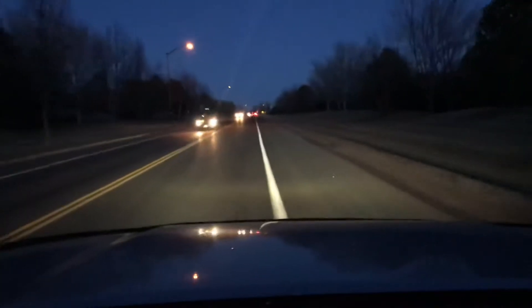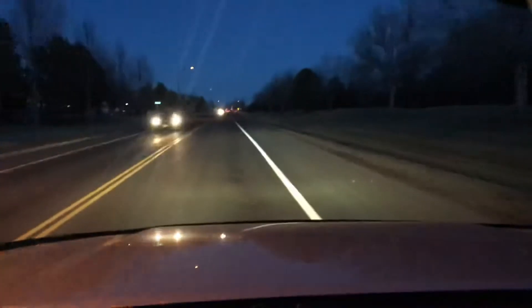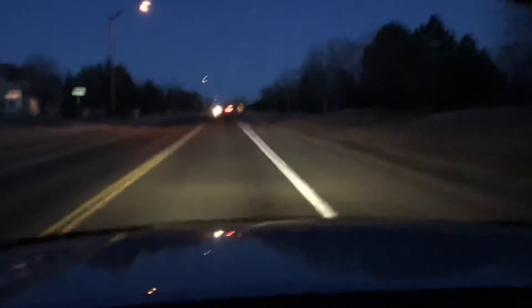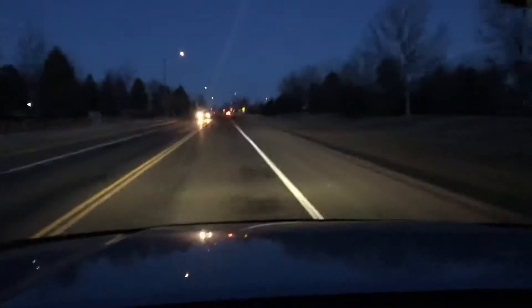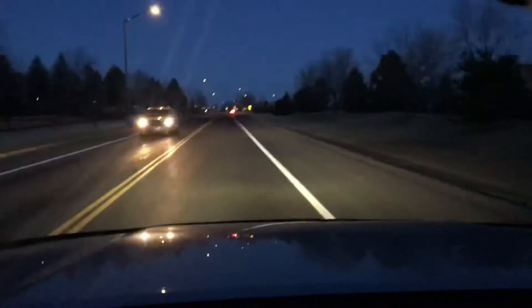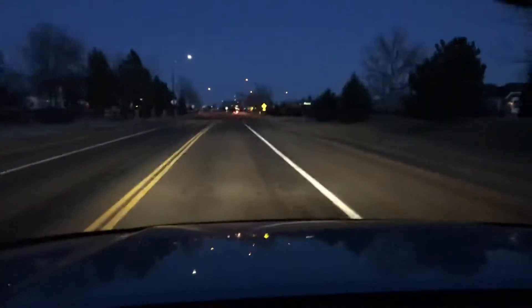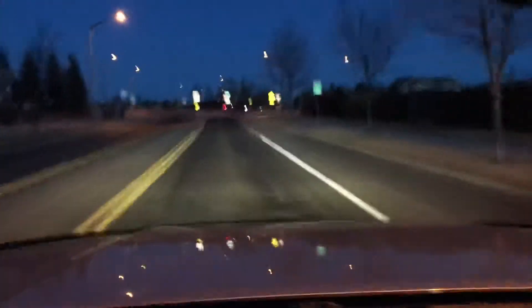I am a firm believer that of all the different setups I've had — not only on the 4Runner, but on every vehicle I've owned — these Philips 4300K bulbs are by far the best. There's a lot of science that goes into the light spectrum and chemistry of visible light, and that's a whole video in itself. But for the bulbs, they are the best. The Philips bulbs are amazing.